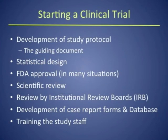How do you start a clinical trial? The first thing is to write what is called a study protocol — the guiding document for the trial, where everything is spelled out and followed to the letter. Then you develop a statistical design to determine what you're looking for and how many patients are needed. Once this is done, you get approval by the FDA in many situations, and then it goes through scientific review by your institution, the NCI, or the sponsor to confirm the trial is scientifically sound and worthy of further study.